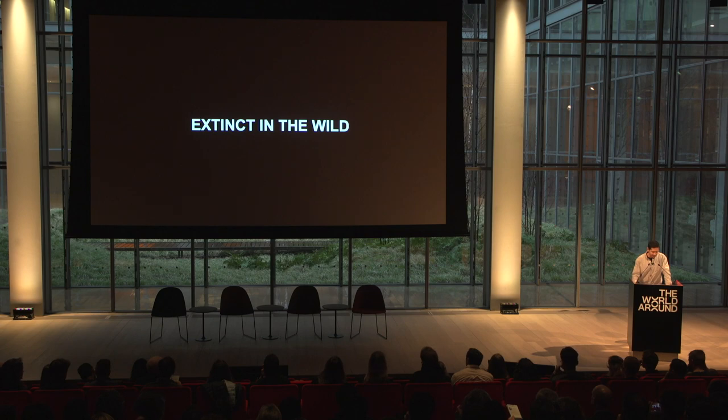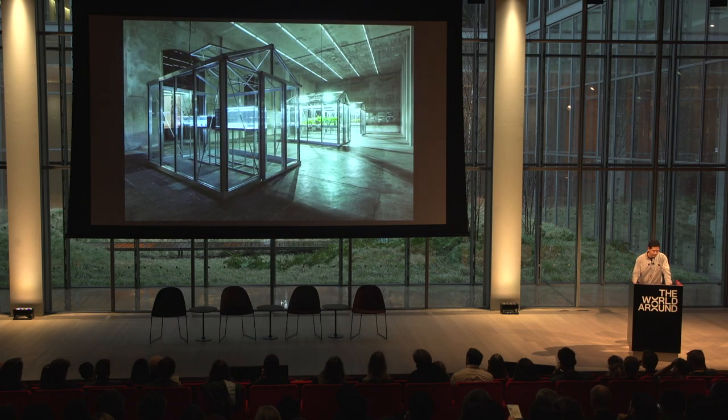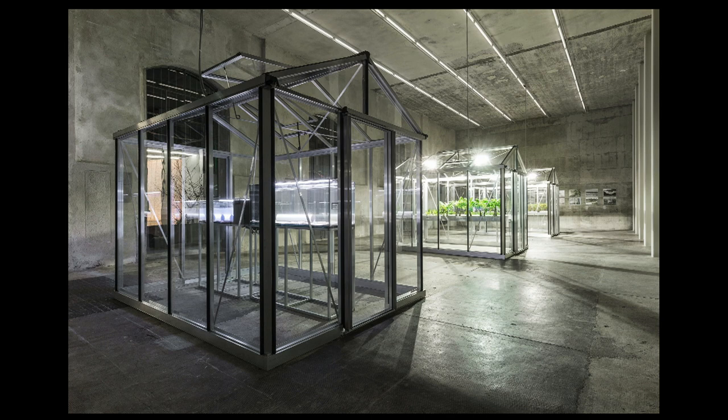Extinct in the Wild is an ongoing project that brings together flora and fauna that are no longer found in nature, but persist exclusively in cultivation or captivity. Designated Extinct in the Wild, these species have left the realm of nature to fully enter into the circuits of human culture — whether horticulture, scientific research, even the pet trade.